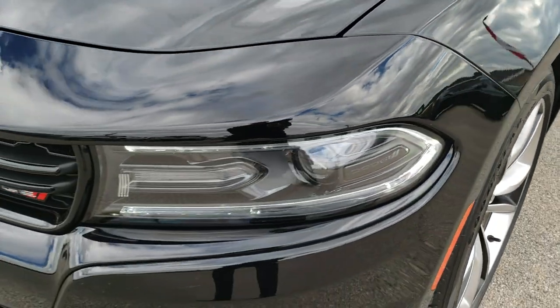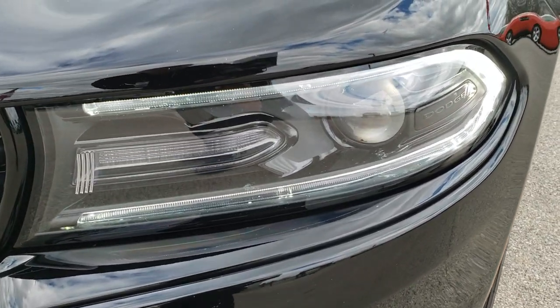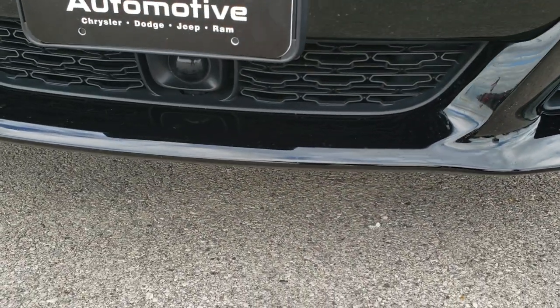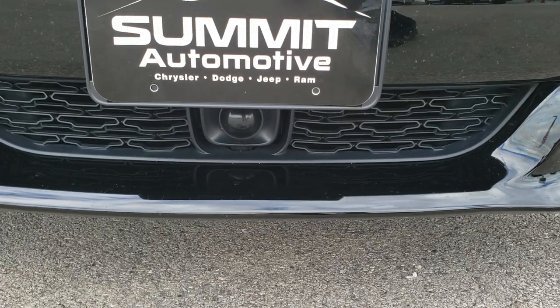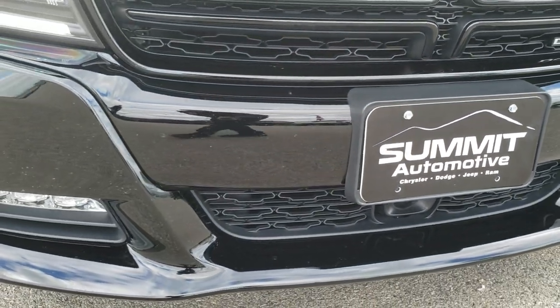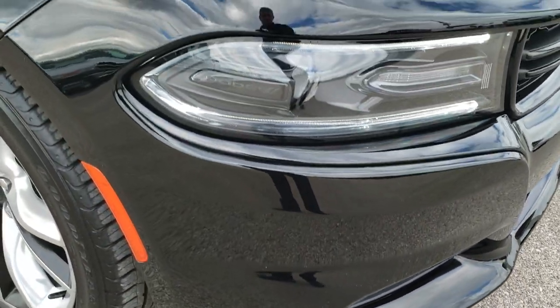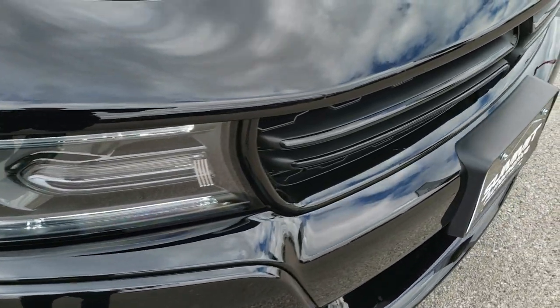Didn't see any dents or dings on that front fender. Has the LED running lights, the projector lamp headlamps. This one has the adaptive cruise control — that's what that thing is right underneath the license plate. Didn't see any dents or cracks on the front bumper. Headlight lenses are nice and clear.